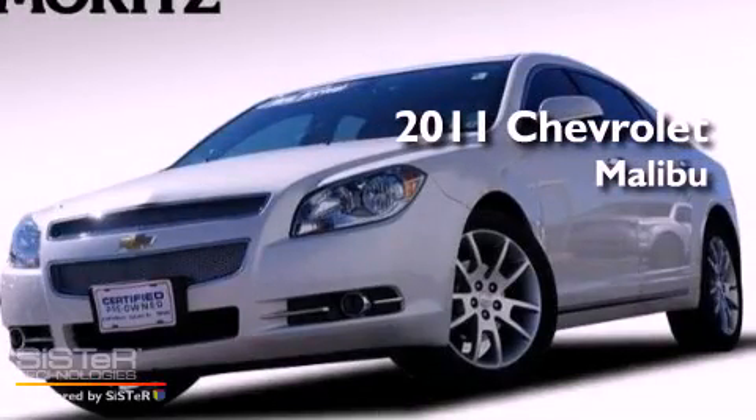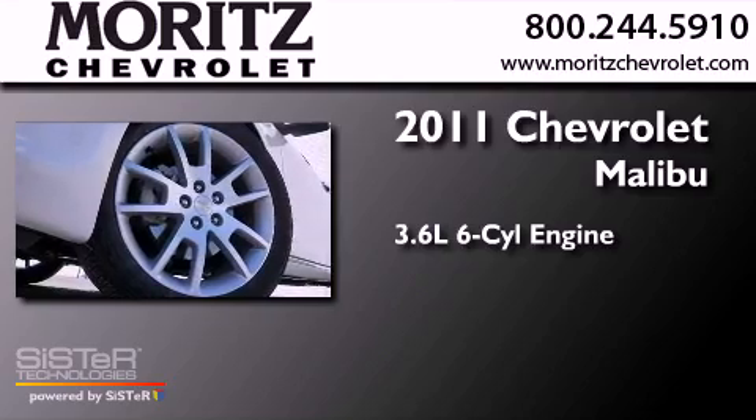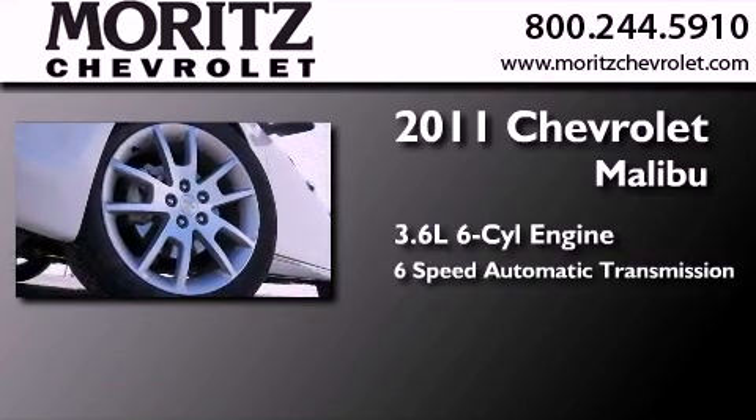This is a 2011 Chevrolet Malibu. It features a 3.6-liter, six-cylinder engine and a six-speed automatic transmission.